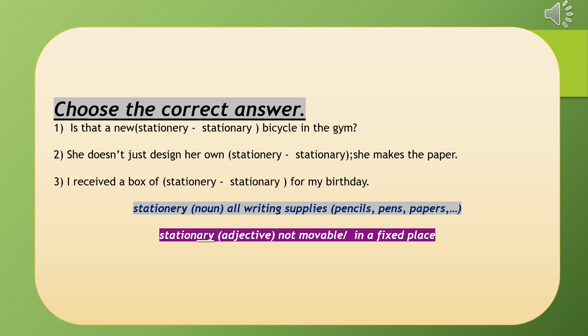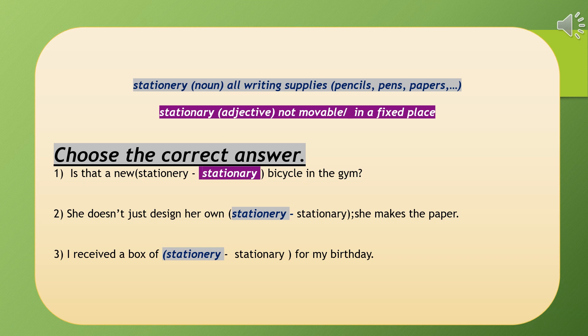Let's go back to the sentences and find the correct choice. When you choose, you need to go for the meaning and the part of speech. The first one: 'Is that a new stationary bicycle in the gym?' We need an adjective to modify the word 'bicycle,' meaning it's not moving — and the bicycle in the gym is not moving. So we choose the one ending with 'ary' as the suffix for an adjective.